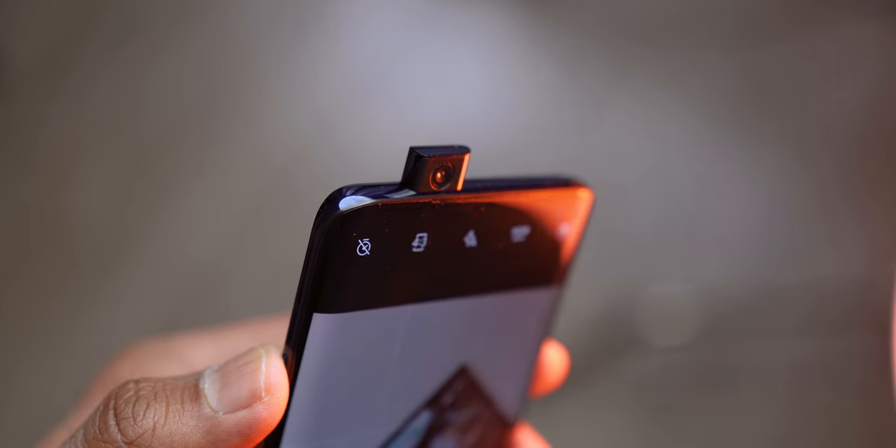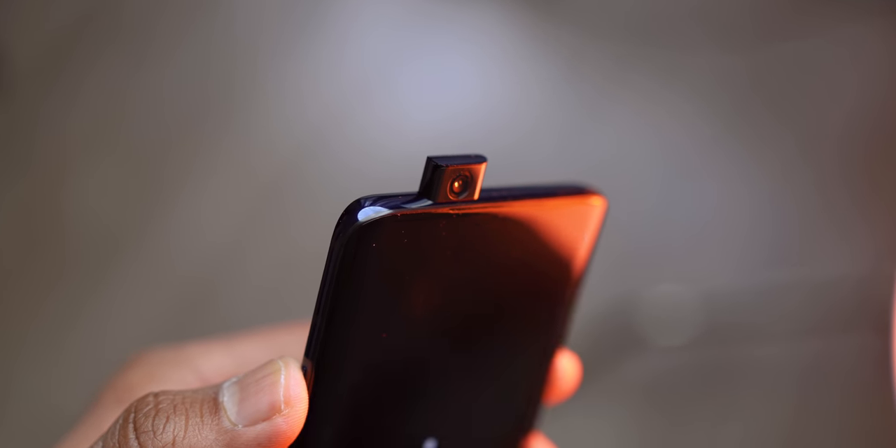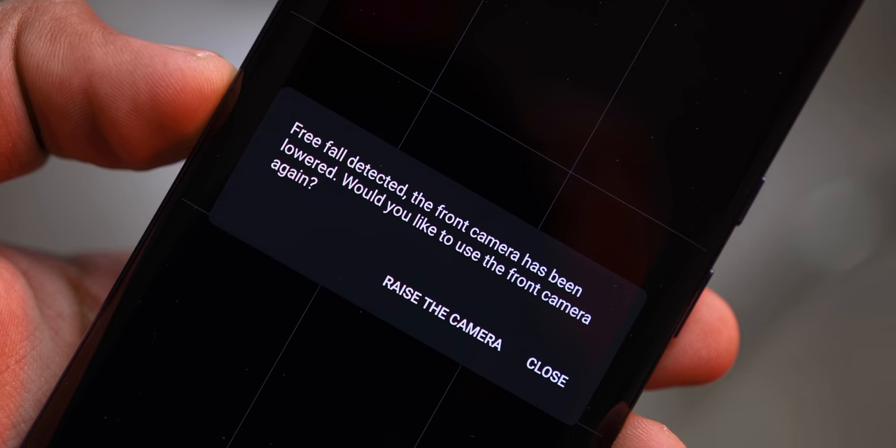Moving on to the pop-up camera — I'm sure a lot of you have questions regarding durability, because it's a motorized mechanism that pops up and down when you enable the front-facing camera mode. OnePlus claims they've tested this over 300,000 times to ensure consistent operation. They've also added rubber grommets around the module to prevent debris from entering and stalling the motors.